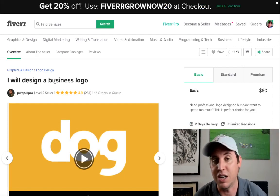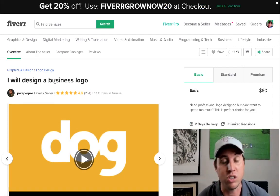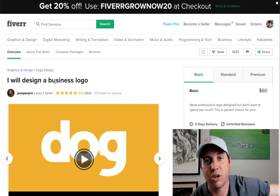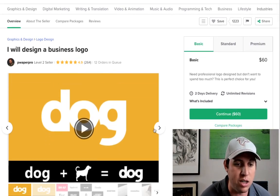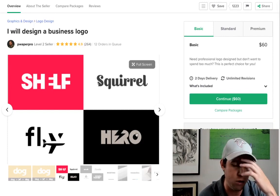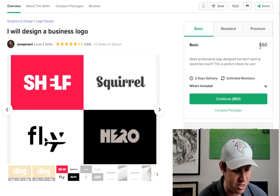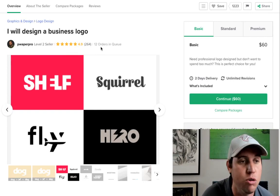I'm not sponsored by Fiverr or affiliated with any of these people. This is just a really great strategy where you can start earning some side money, especially if you're trying to build up to an online business with passive residual income. You can see the different logos this guy does — dog, shelf, squirrel, and others. Nothing too advanced. This guy charges $60 per logo and he's got 264 orders with 12 orders still in queue.